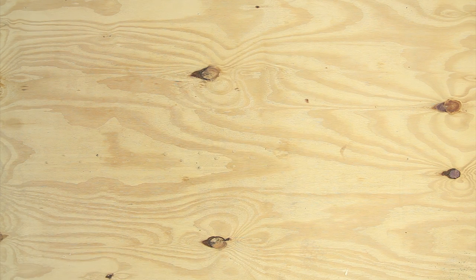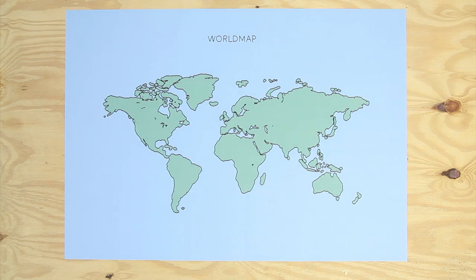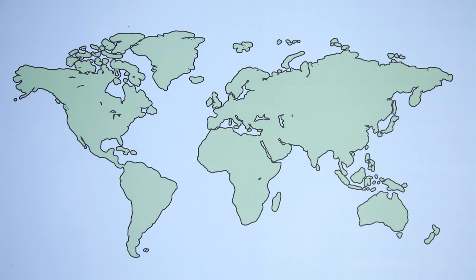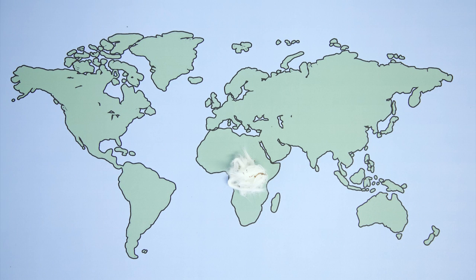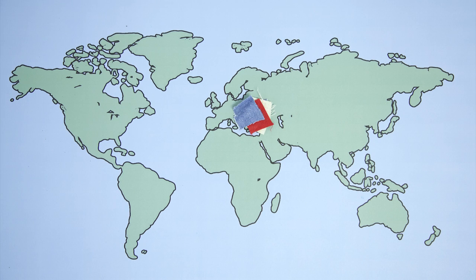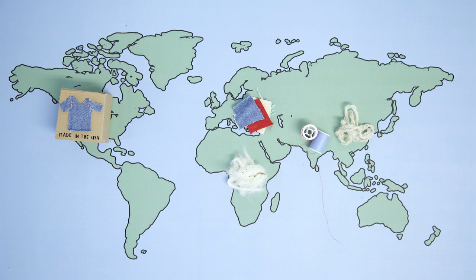But here's the thing — nowadays products are made all over the world. Here, let me show you. A shirt says it's made in the USA, but more realistically it goes something like this: raw materials are sourced in Africa, processed in China, colored in India, stitched together in Turkey, and finally packed and assembled in the USA. So yeah, the label isn't really honest.